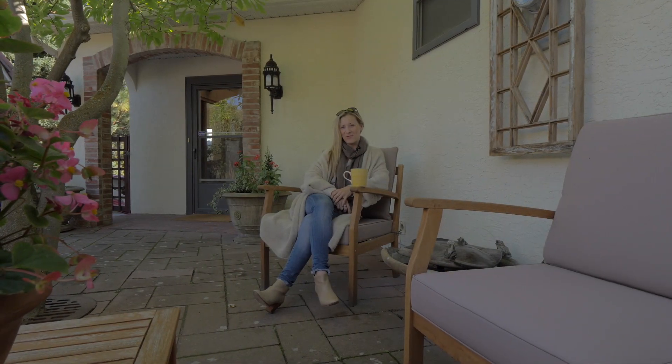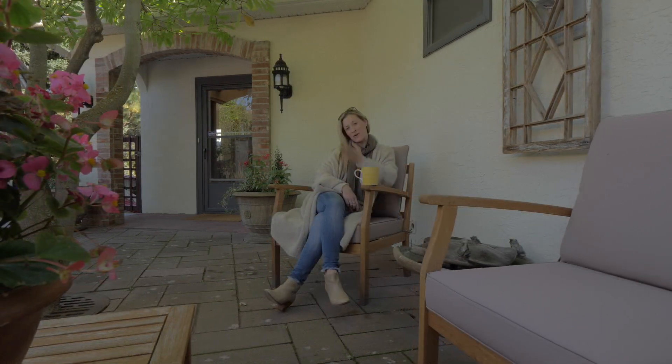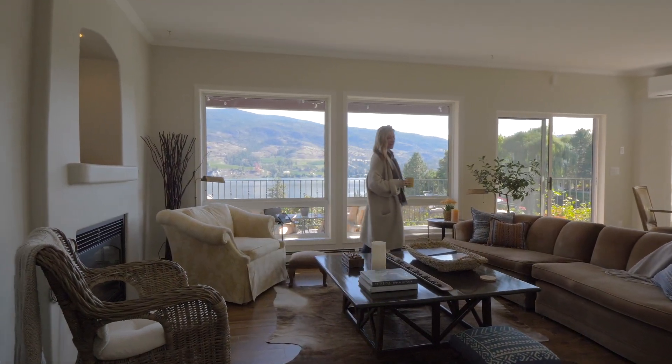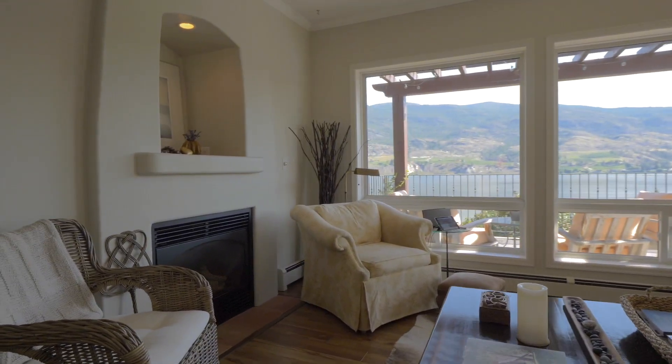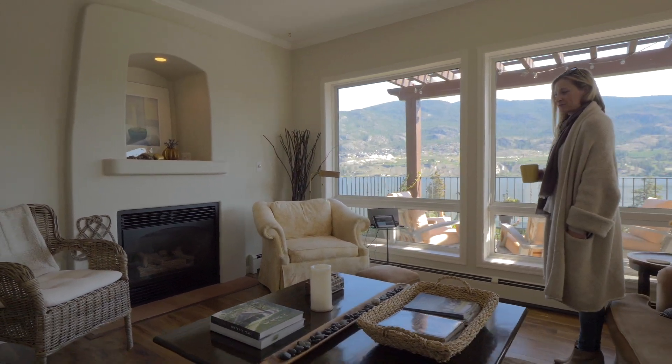Welcome to my new listing at 137 Oak Avenue in Kaleden, BC. Come on in. We have a nice gas fireplace in the elegant living area overlooking Skaha Lake, with uninterrupted views across to the Blasted Church Winery.